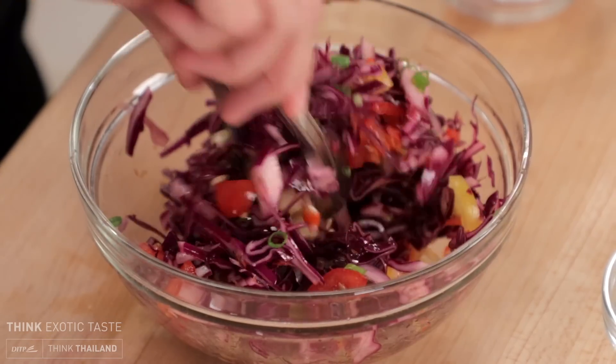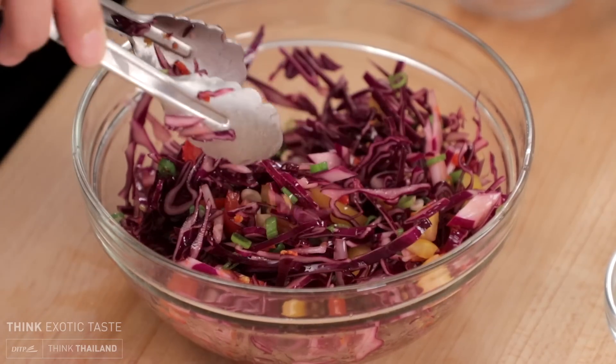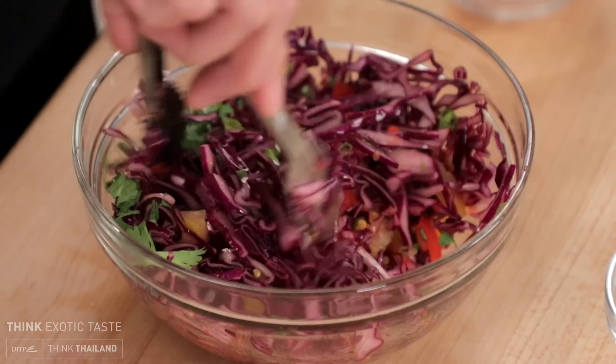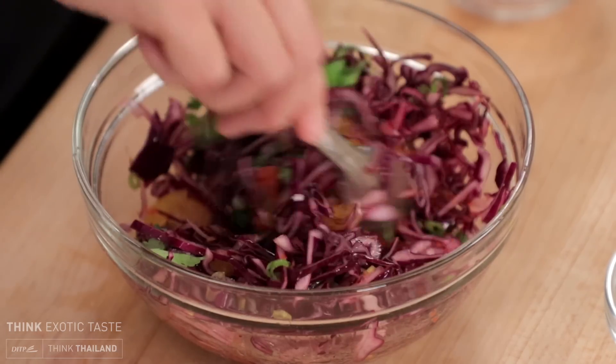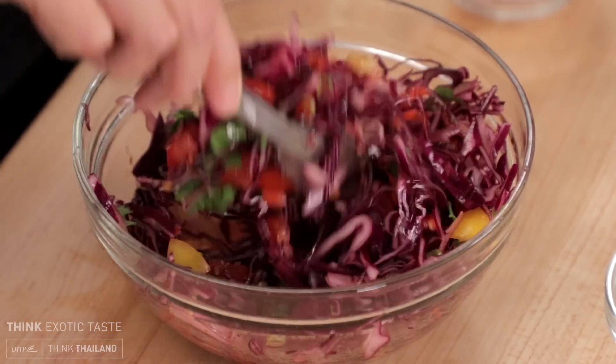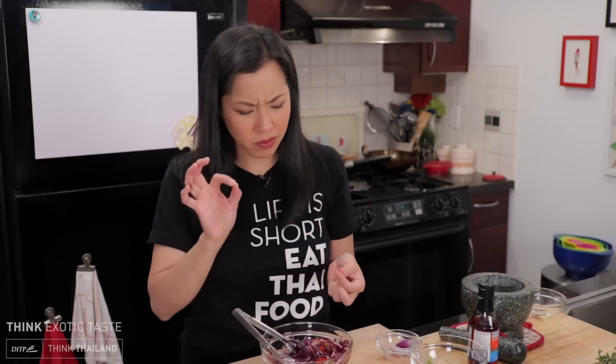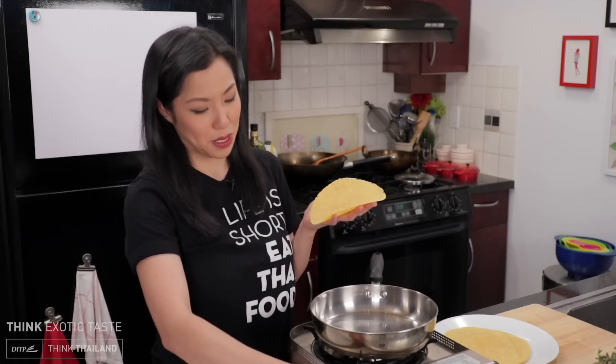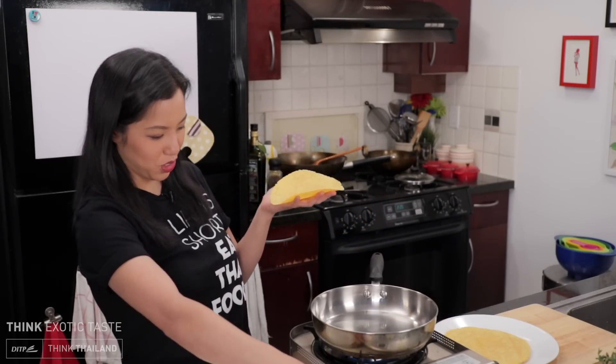I also have some cilantro — I'll add half now and leave the other half to garnish. Oh, that looks so good already! Oh, spicy! All right, time to assemble. I'm so excited about this, this is looking so good.